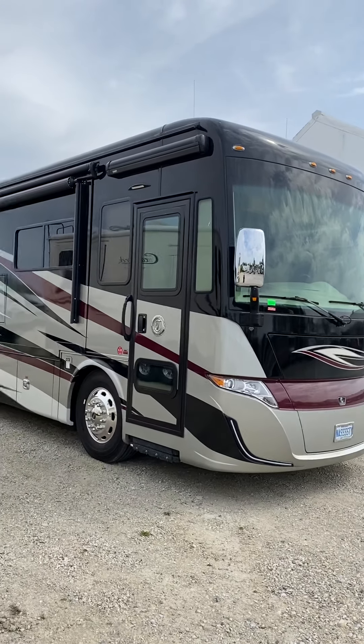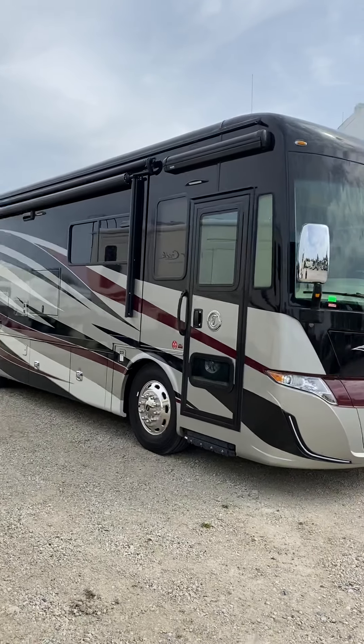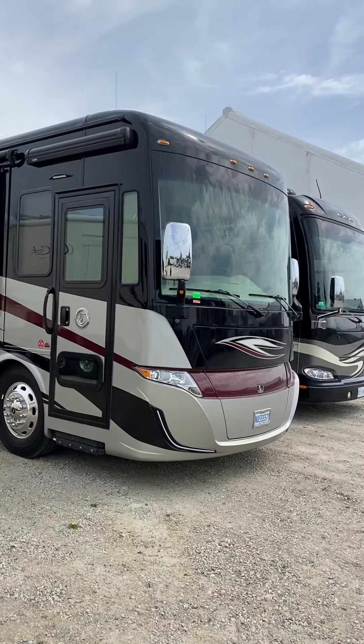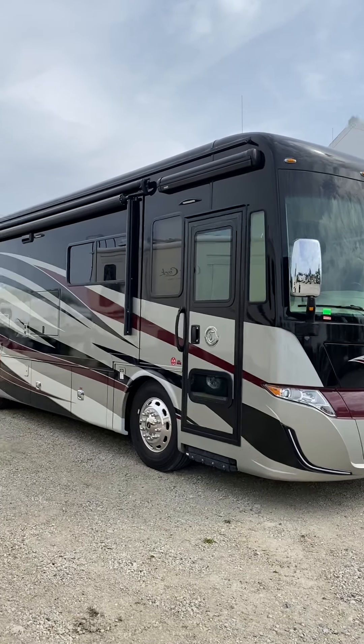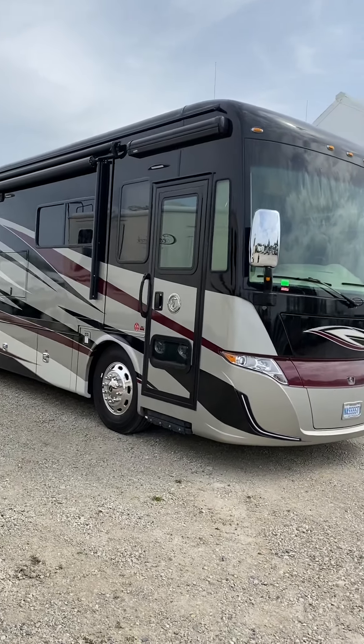We picked this up from a campground and the guy had taken the batteries out, so we put the chassis batteries back in to drive it home. They haven't connected the house batteries, so last time I came out to do it I couldn't get the slides out.